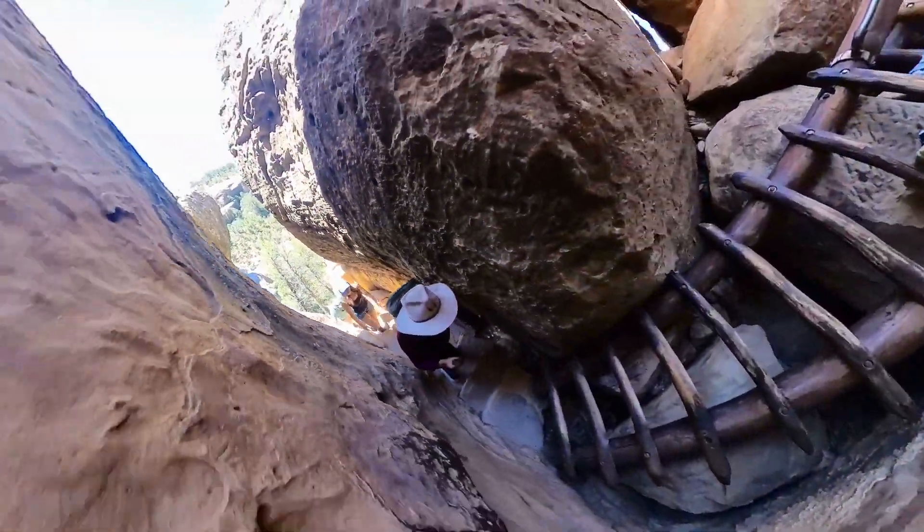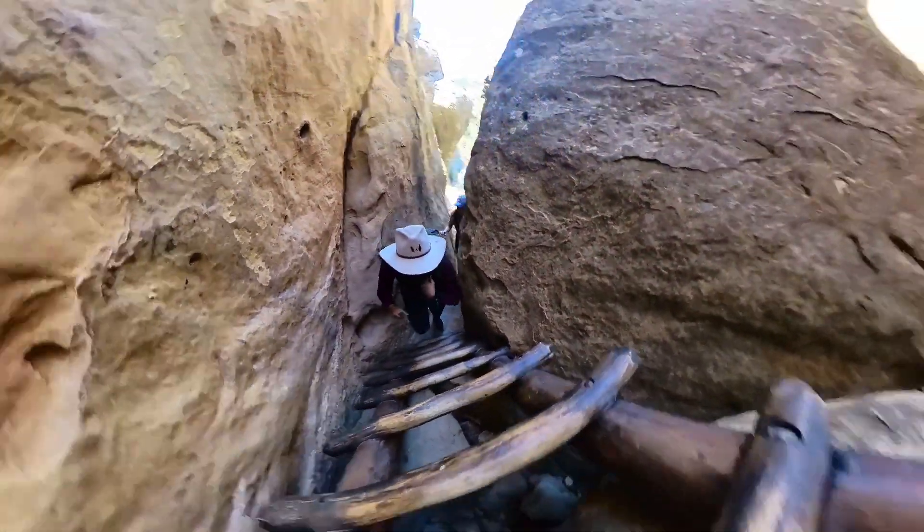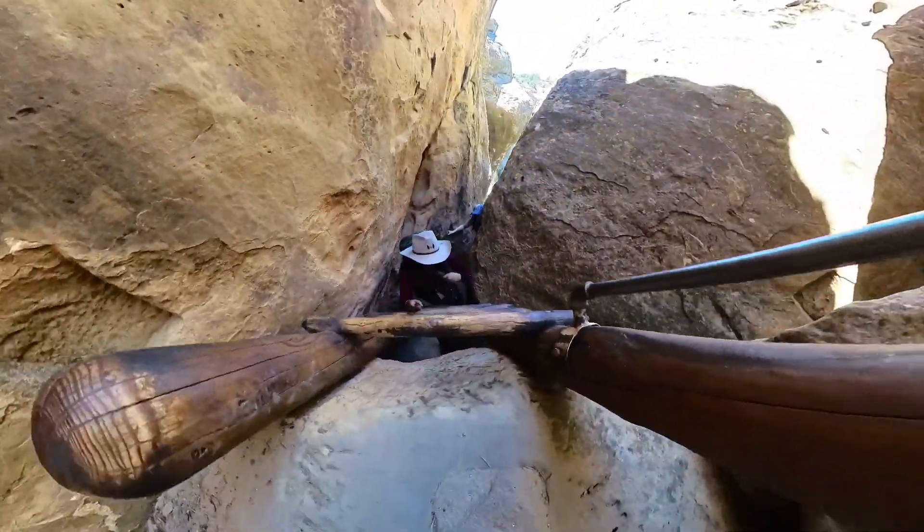And after the stairs, you get ladders that you have to climb up. And this is where I just — I'm tired. I was so tired at this point.